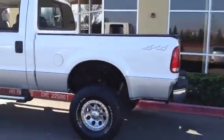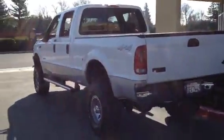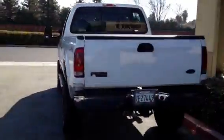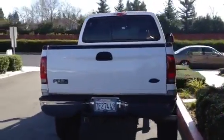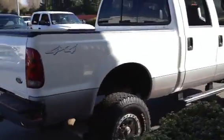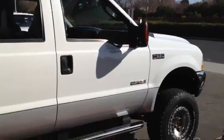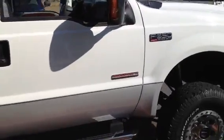We're looking at a 2004 Powerstroke Turbo Diesel 4x4 Crew Cab Short Box 350 model, so it's got the bigger gross vehicle weight rating. It's got a factory approved lift, oversized wheels and tires, FX4 running boards.